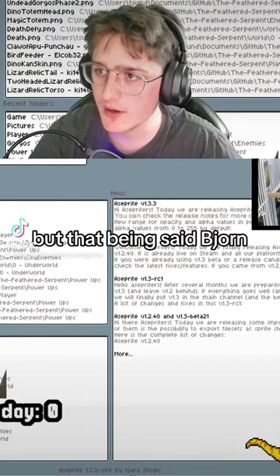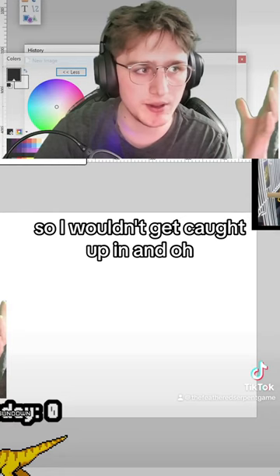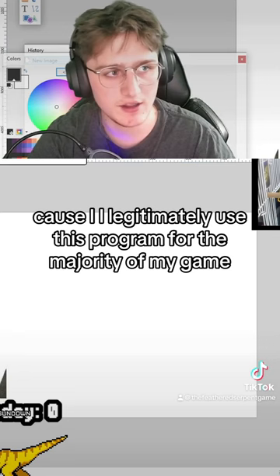But that being said, Bjorn, for the first three years of my game I just used a free program called paint.net that also just works great. So I wouldn't get caught up in what's the best pixel art program, because I legitimately use this program for the majority of my game. You just get used to the settings and you're good to go.